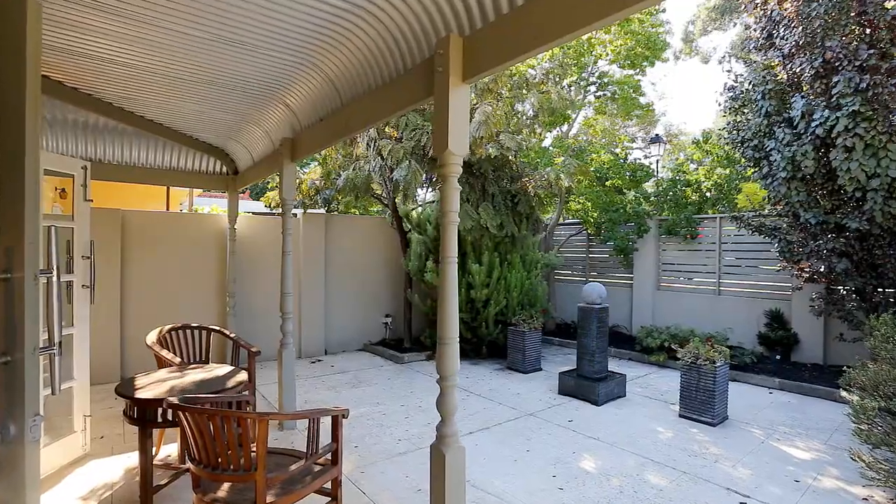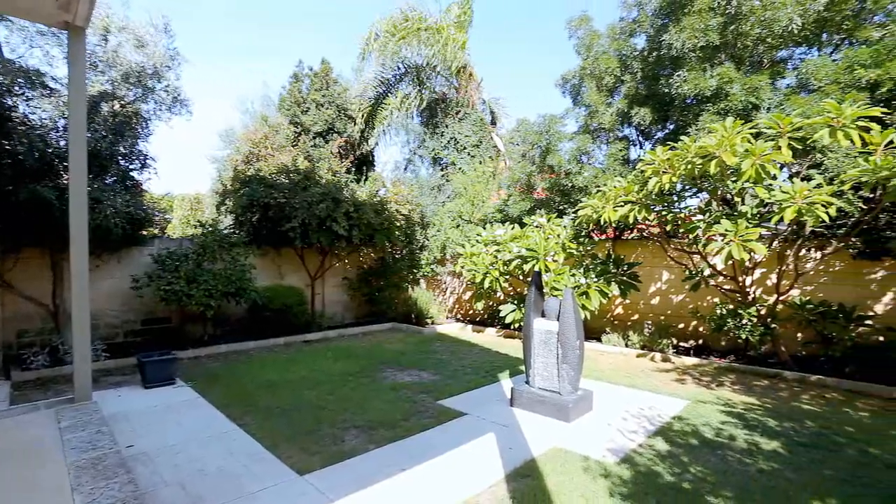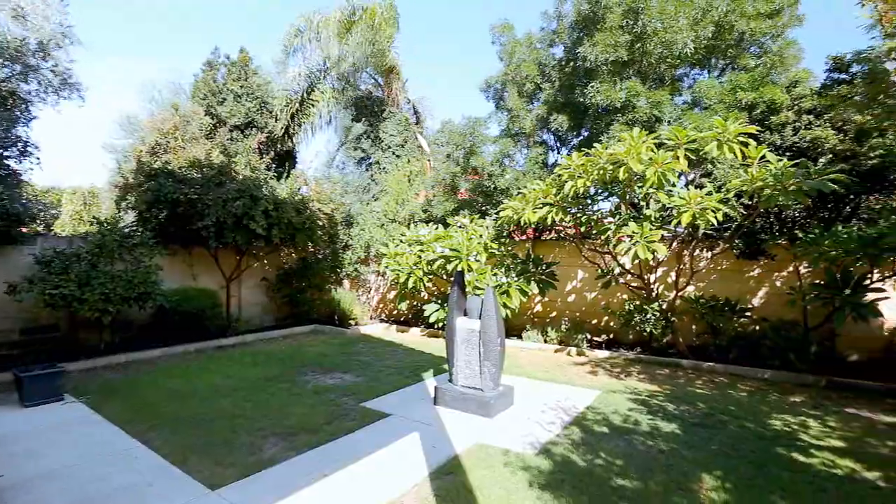The home appealed to them on so many levels. They were looking for a good layout with large open rooms and in particular this location in Subiaco. They were also looking for a home that was new, but from the moment they stepped inside they said it was really all just about the feel.